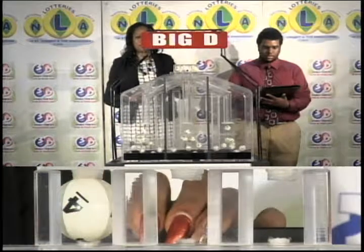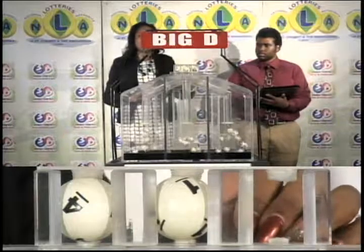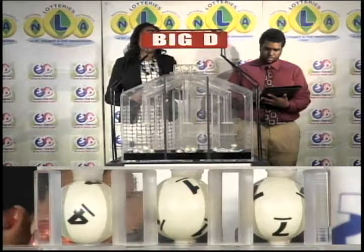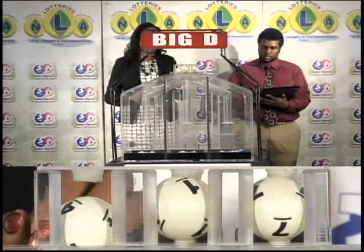The Big D winning number is 4, 1, 7. Our Big D winning number: 4, 1, 7.